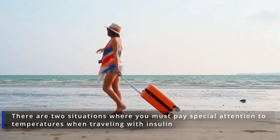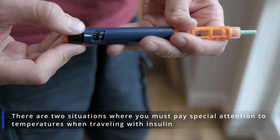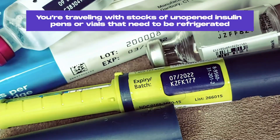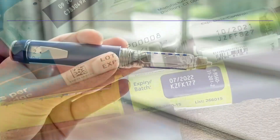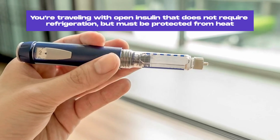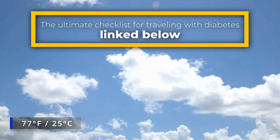To make it simple, there are two situations where you must pay special attention to temperatures when traveling with insulin. First, you're traveling with stocks of unopened insulin pens or vials that need to be refrigerated. Second, you're traveling with open insulin that does not require refrigeration but must be protected from heat if the outside temperature is above 77 degrees Fahrenheit.